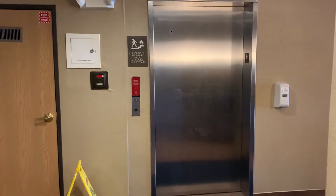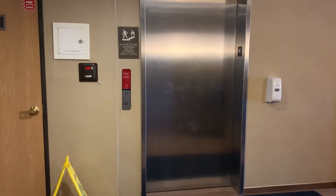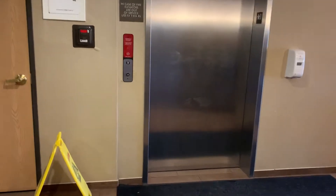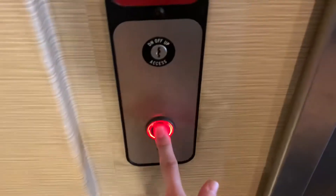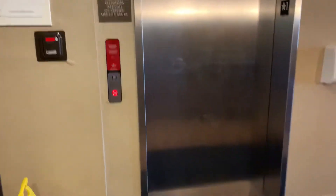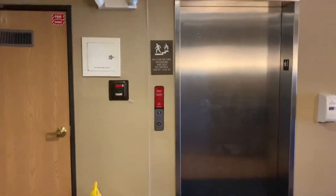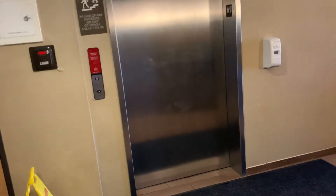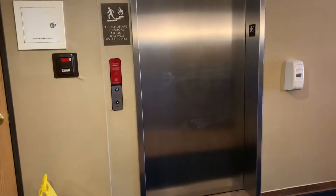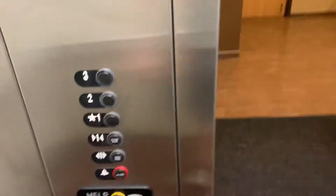This here is the elevator at Comfort Suites in South Haven, Michigan. It's a ThyssenKrupp. All right, let's go up to three.